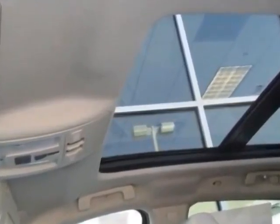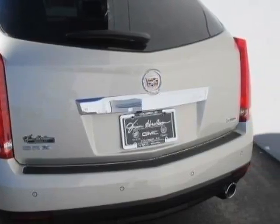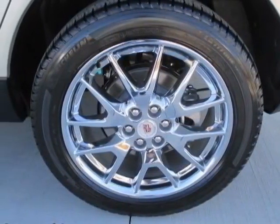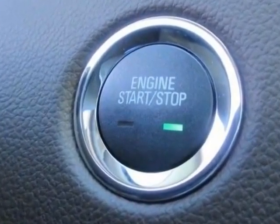Another great feature is that this vehicle uses flex fuel. Additional options include the Performance Collection Preferred Equipment Group, shale with brownstone accents, leather seating surfaces, emissions meeting federal requirements, and Silver Coast Metallic exterior.